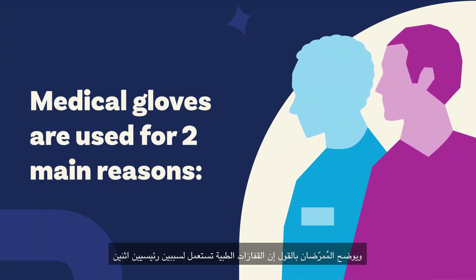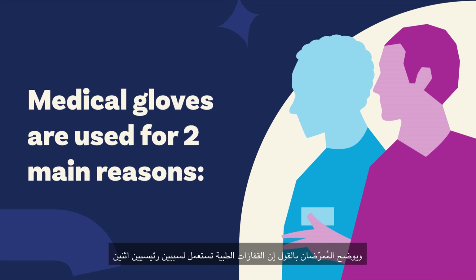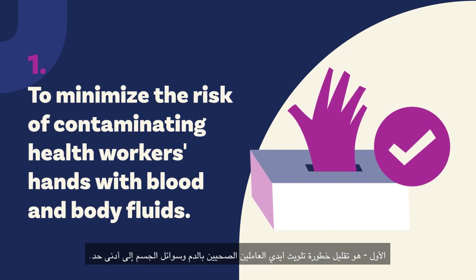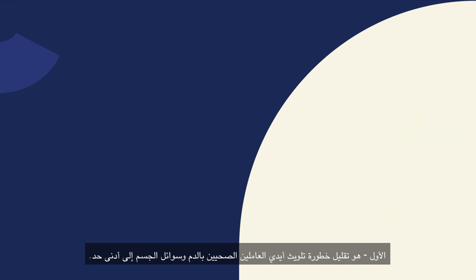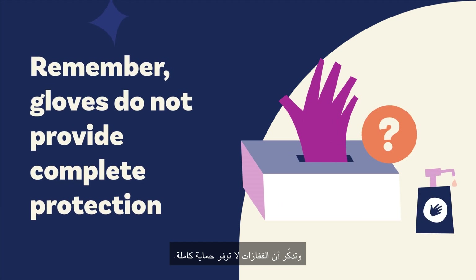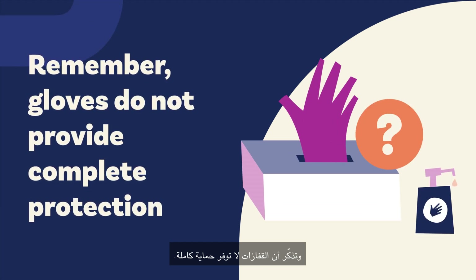They explain medical gloves are used for two main reasons: one, to minimize the risk of contaminating health workers' hands with blood and body fluids; and two, to reduce the risk of spreading germs. And remember, gloves do not provide complete protection.